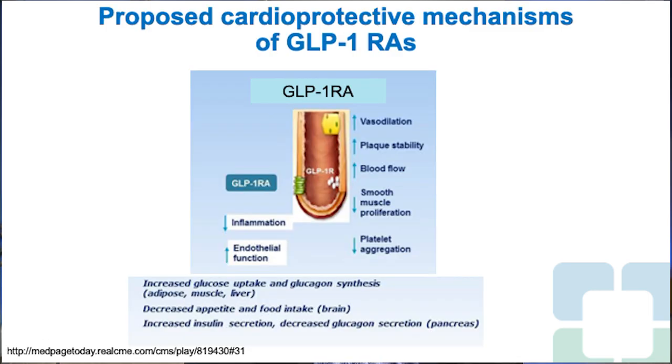The proposed mechanism is that GLP-1 receptors are located throughout the body — not just on beta cells. GLP-1 receptors are located in the vasculature, specifically on endothelial cells. GLP-1 agonism of those receptors has demonstrated reduction in inflammation, improvement in endothelial function, improvements in vasodilation, improved plaque stability, improved blood flow, decreased smooth muscle proliferation, and reduction in platelet aggregation. All of these effects together mitigate the atherosclerotic disease process, reducing the progression of underlying disease and therefore reducing the risk of future cardiovascular events.